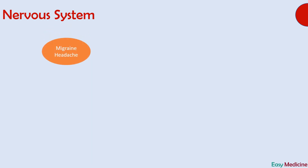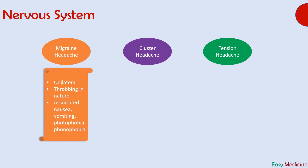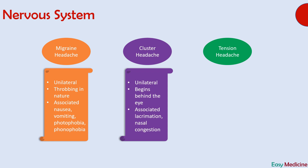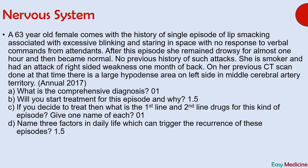To diagnose migraine, it needs to be differentiated from other types of headaches such as cluster headache or tension headache. Migraine is characterized by unilateral, throbbing headache associated with nausea, vomiting, photophobia, or phonophobia. Cluster headache usually presents with unilateral headache that is constant in nature, begins behind the eye, and is associated with lacrimation and nasal congestion. Tension headache is characterized by bilateral headache in a band-like pattern, dull in nature, and associated with muscle stiffness in the neck and shoulders.